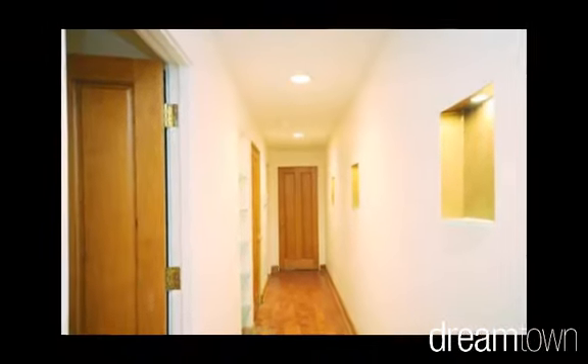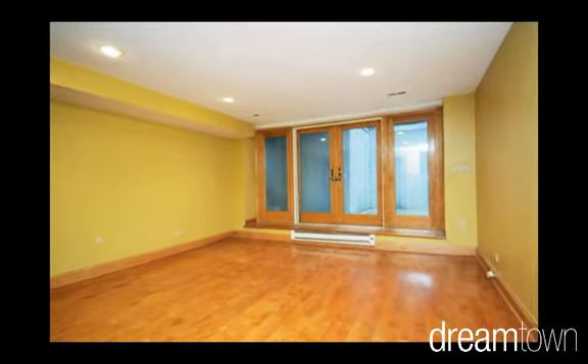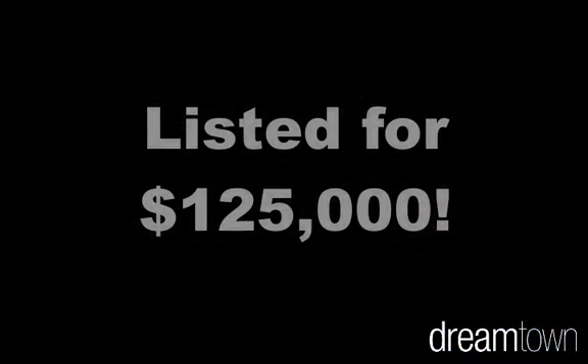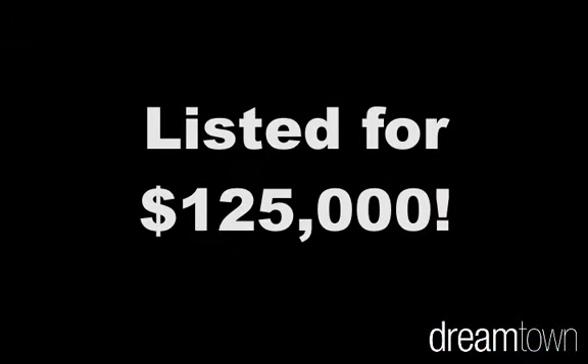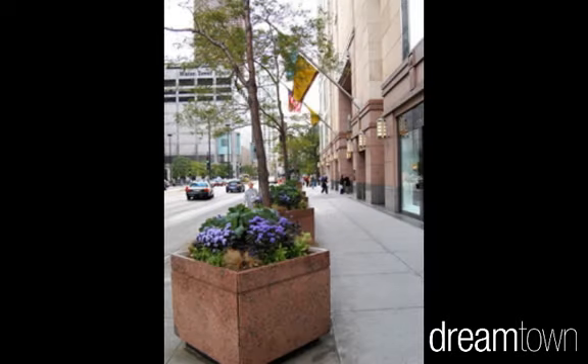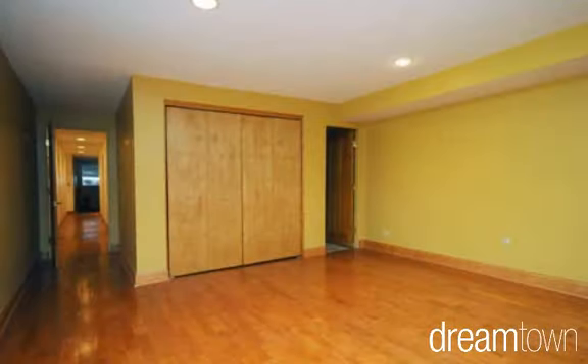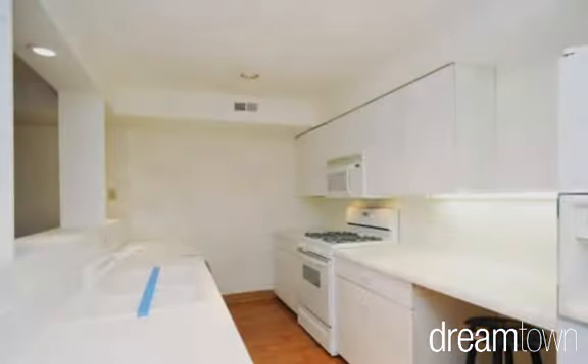So what's the attraction to this two-bedroom garden unit? It's not the vintage brick building or even the private patio. Instead, the real story is its listing price of $125,000. Seriously, in the Gold Coast, full of half-million-dollar condos, this unit entered the market for less than its 1988 selling price, which was 25 years ago.